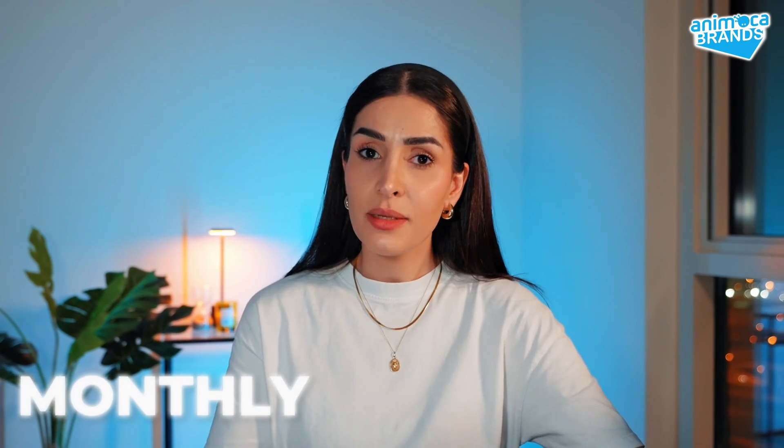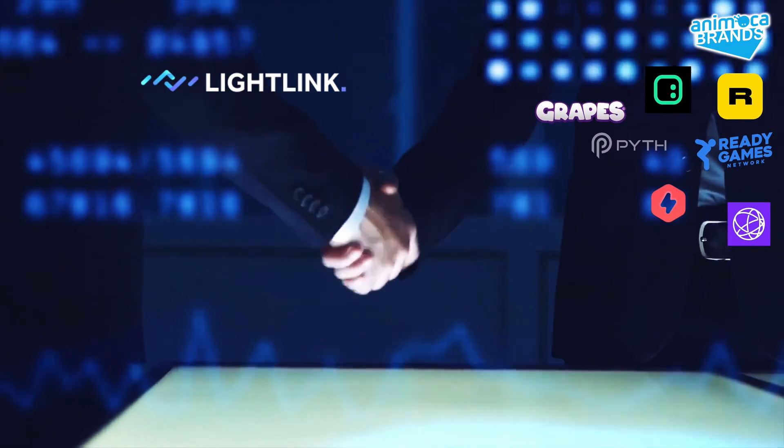Now, let me explain how Lightlink ensures users won't have to pay any gas fees, or just a minimal amount. Lightlink offers a monthly subscription to businesses with a predetermined fee. Lightlink then sets up a smart contract for the businesses to ensure gas fees are zero for the user. So instead of users paying fees, the businesses cover those through the subscription.